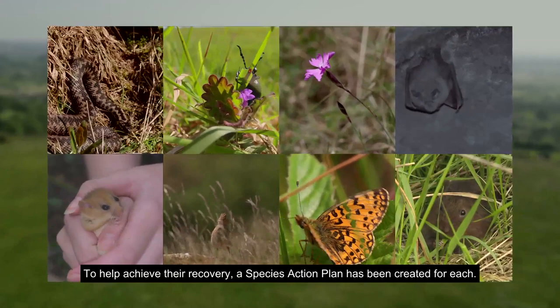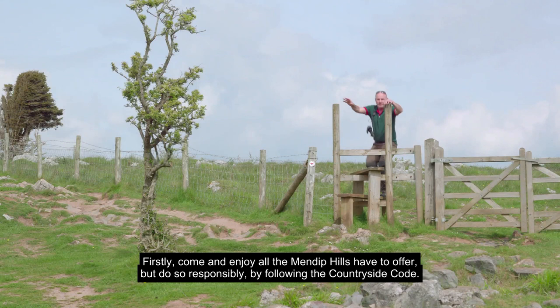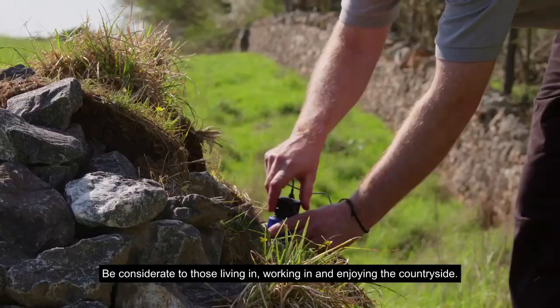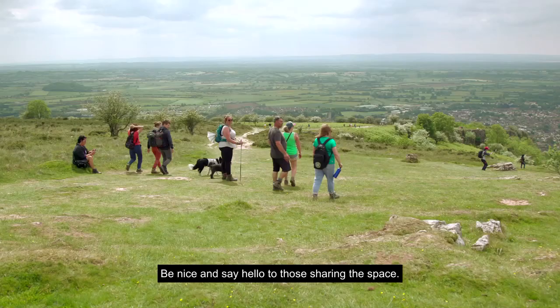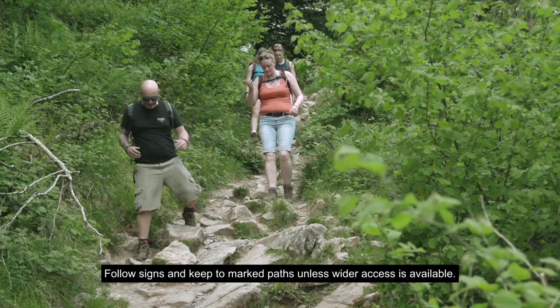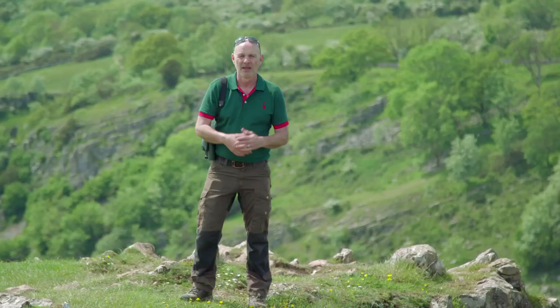But you also have a part to play in helping keep the Mendip Hills so special. Come and enjoy all the Mendip Hills have to offer, but do so responsibly by following the Countryside Code: be considerate to those living in, working in, and enjoying the countryside; leave gates and property as you find them; don't block access to gateways or driveways when parking; be nice and say hello to those sharing the space; follow signs and keep to marked paths unless wider access is available. I do hope you enjoyed this film exploring the fabulous natural heritage of the Mendip Hills and, crucially, how to help protect it. Visit the Mendip Hills website and check out our eight champion species films.